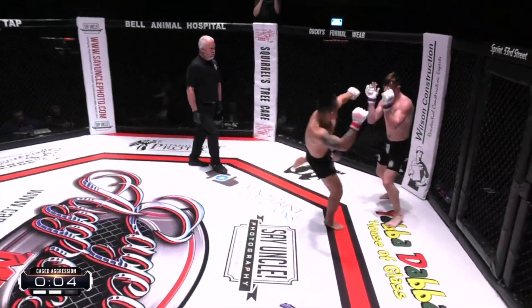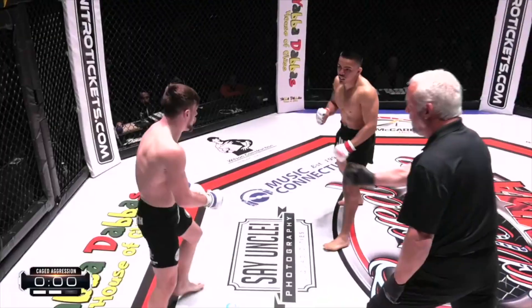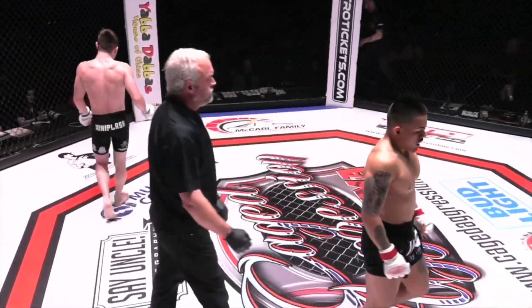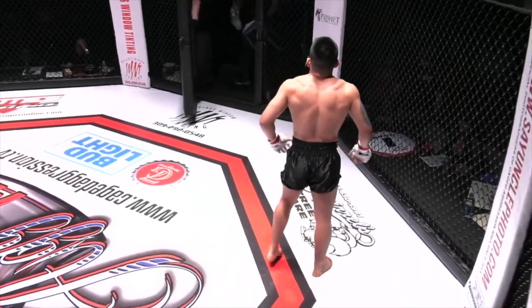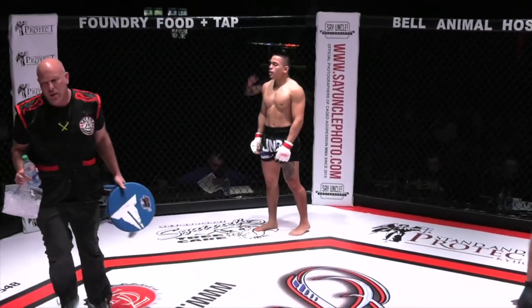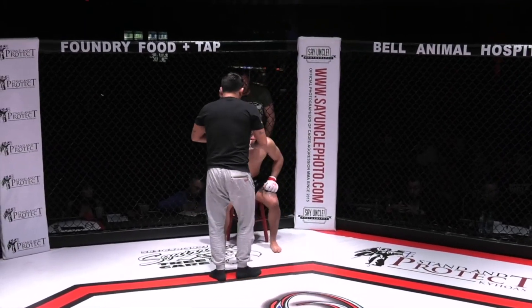That's a tough one to score — Medina coming forward the whole time, and that right-left pretty much solidifies it. If I had to bet my biscuits and gravy, I'd say it's one round apiece.